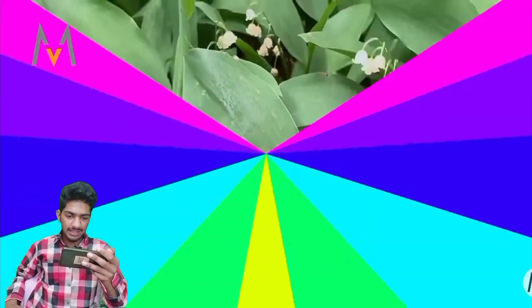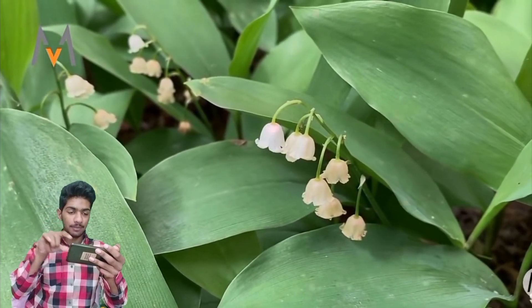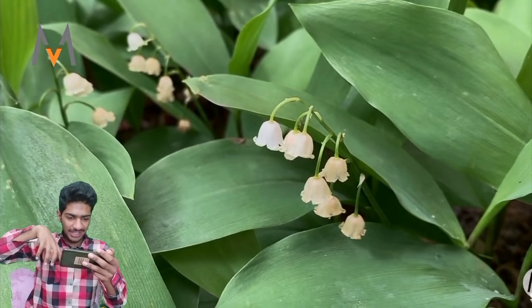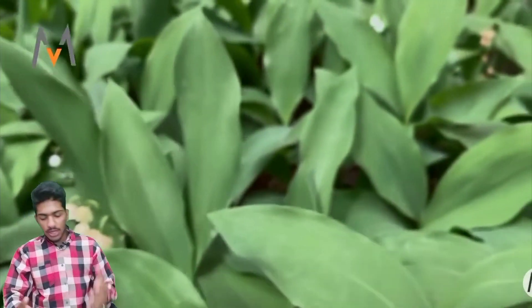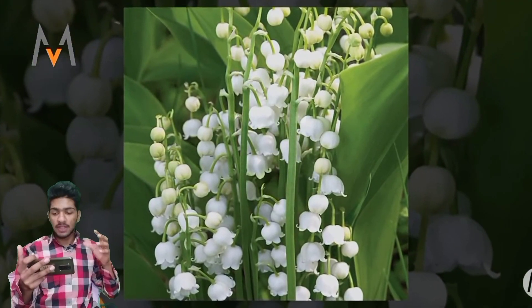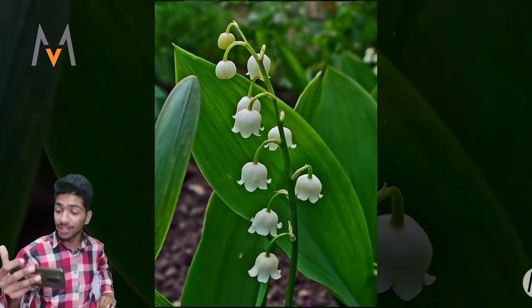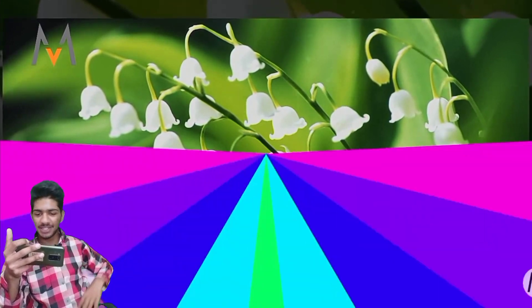Lily of the Valley. These are so little, you know — so little, so amazing. They hang going downward, which is kind of a little weird. This is some kind of rare flower, and this rare flower has just one specific white color. That specific white color makes it so beautiful, shaped going downward — it's kind of striking, you know.